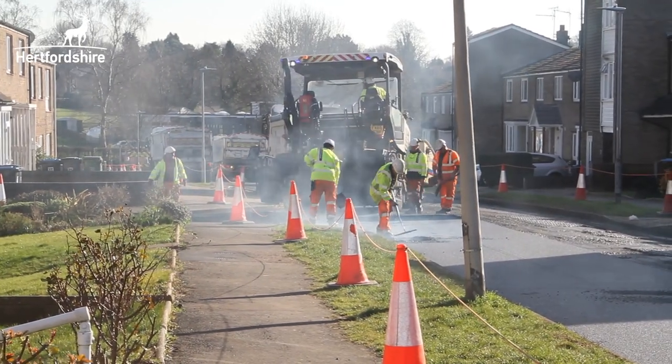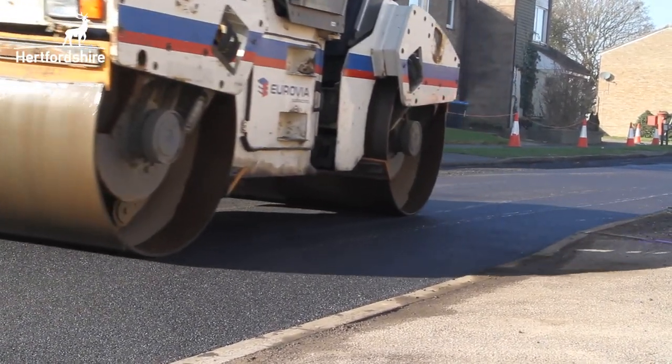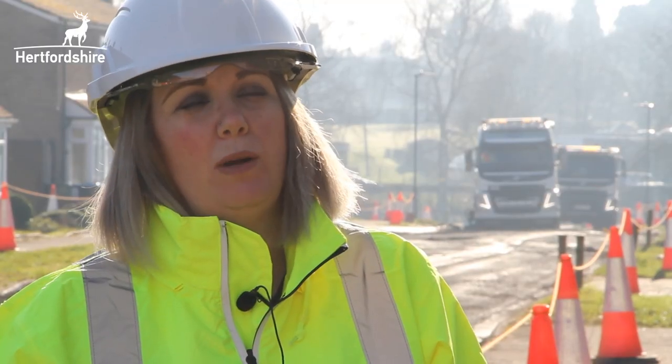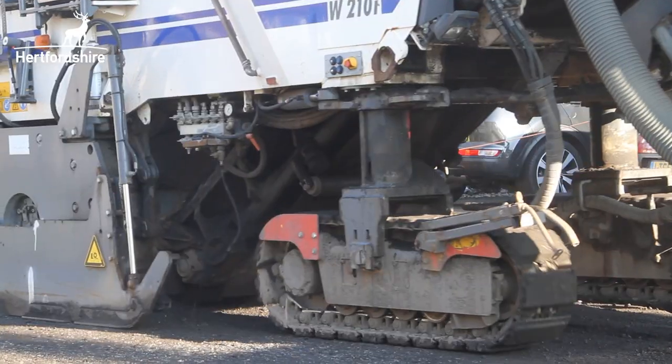We are working hard across Hertfordshire to improve the road network. Whilst we can't do everything we'd like to do, the investment of the extra £29 million alongside our existing programmes will make a real difference. We're also aware of the need to invest in the local roads. That is why we're investing an extra £29 million over the next four years solely to be invested on local roads.